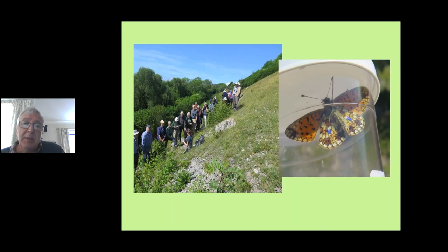Again a marking scheme on Warton Crag with student research — there's a student demonstrating to a group how she went about marking and did her capture-release research.